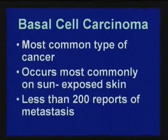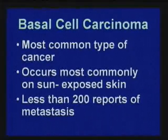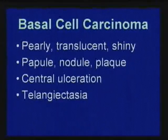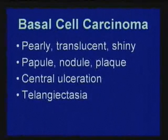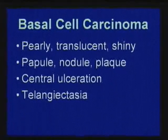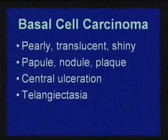If it's close to your eye, eyelid, tip of your nose, or lip, it's more difficult. Sun-exposed skin. Less than 200 reports of metastasis — metastasis means spreading to a different or separate location, and that's what makes cancer dangerous. Basal cell carcinoma appears shiny and pearly. It can be a papule (bump), a nodule (hard bump), or a plaque (slightly raised firm area), and often has a central ulcer — a little sore that won't heal — or telangiectasia, which are tiny visible blood vessels.